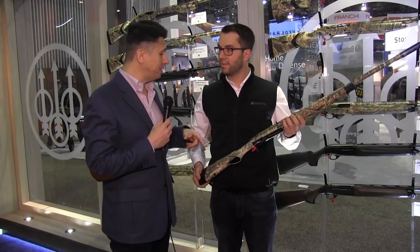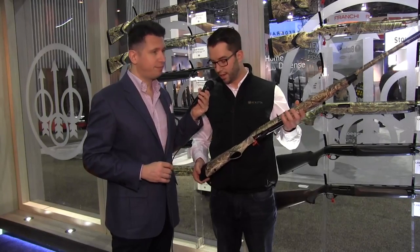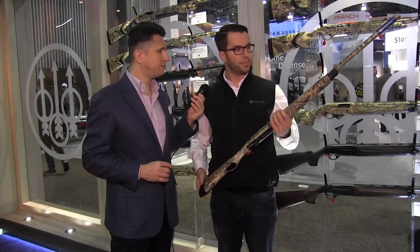Next up is the A350 — beautiful camo pattern. What's unique about the A350 versus the A300? This gun has really taken off for us. It has adjustable spacers so you can adjust your length of pull to fit any type of shooter. It also features the rotating bolt design, which we have in our A400 Extreme. This gun is available in Realtree Max 5, 12-gauge with a 28-inch option, and it's a great step up with 3.5-inch capabilities above the A300 Outlander's 3-inch capability.